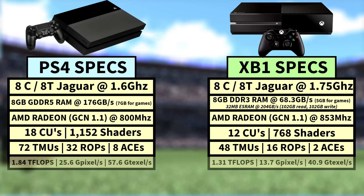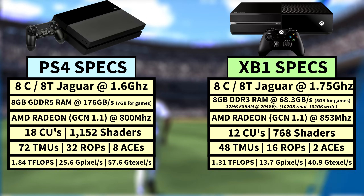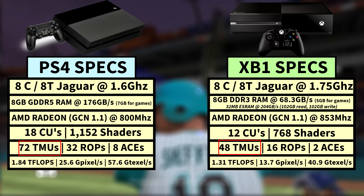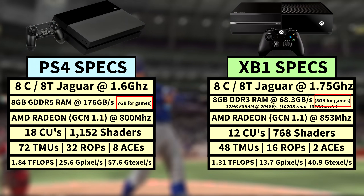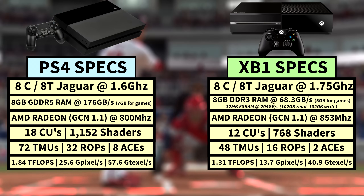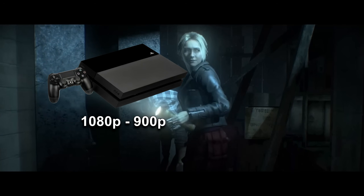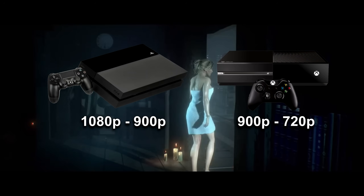On paper, between the RAM and the raw GPU specs, the PS4 looked like it could blow the Xbox One out of the water. Its GPU had double the ROPs, four times the ACEs, about 50% more TMUs, significantly more raw teraflop compute power, almost three times the memory bandwidth, and even more usable RAM for games. Given those specs, it should have made a huge difference in almost every third-party game — but it honestly didn't always seem to be the case, with the rule of thumb being games would render at native 1080p or 900p on the PS4, and 900p or 720p on the Xbox One.